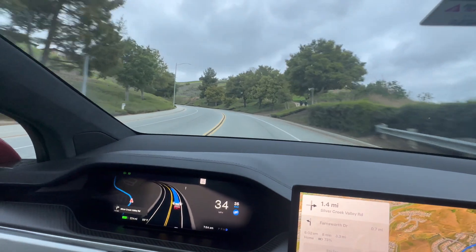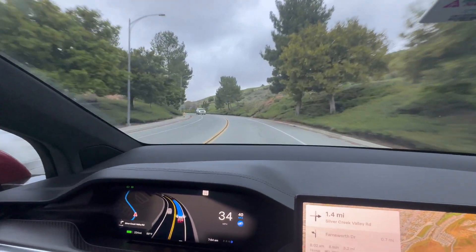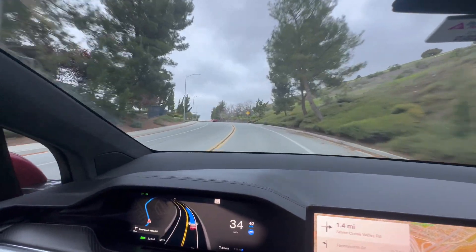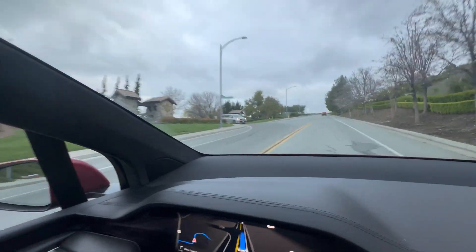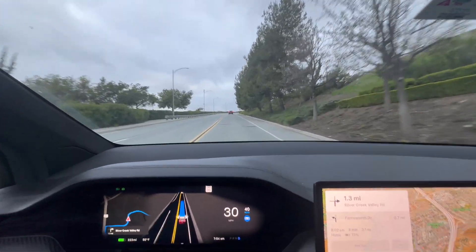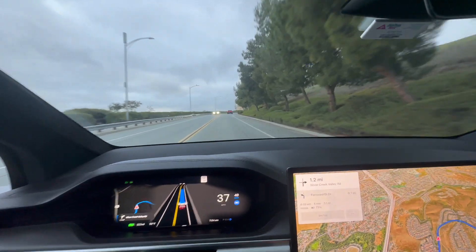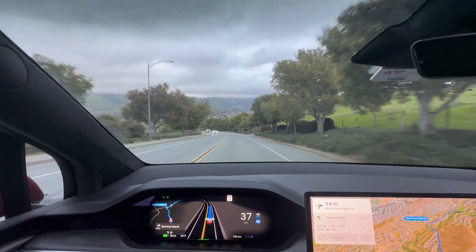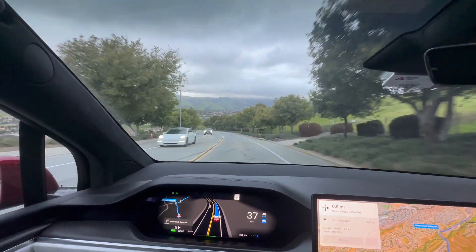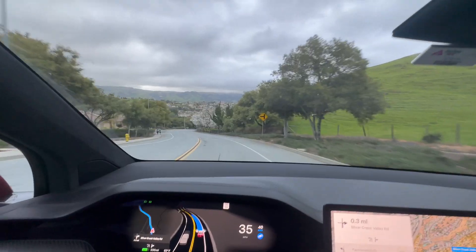Now we're negotiating this left-hander at about 35 — let's get it to 40 and see how it does going faster. Very nice, this is ultra smooth. It's reading a car coming out of that street, no problem, didn't slow down too much. It's picking up on the cars in front of me.